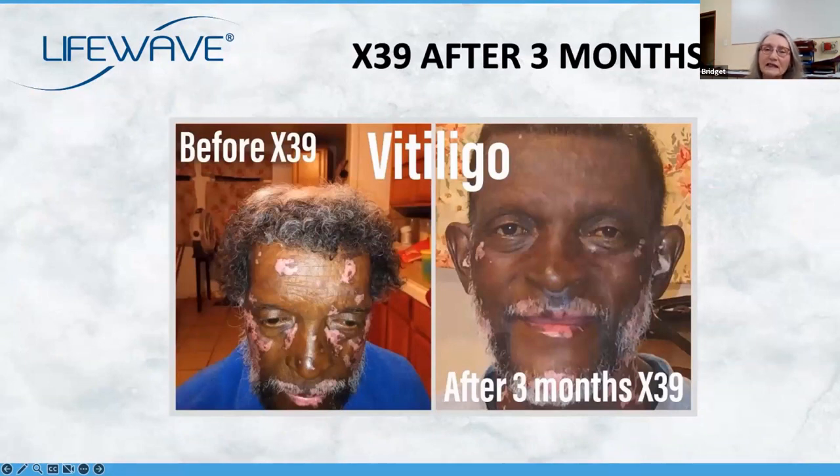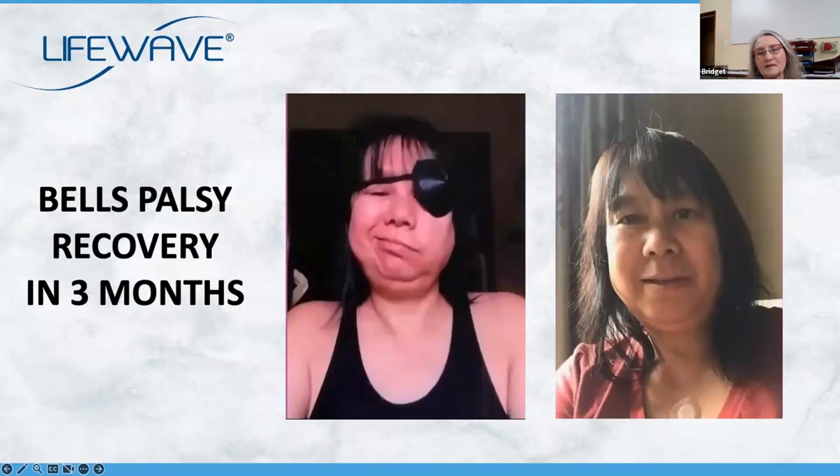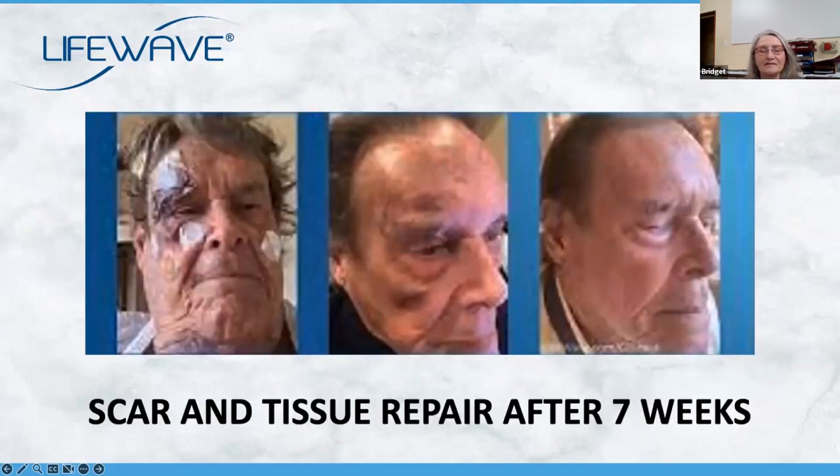This gentleman had a skin problem — you can see on the left he was full of patchy marks all over his face. But after three months, he's clearly seeing an improvement in his condition. Bell's palsy — apparently quite painful because you can't really smile, your muscles are so stiff. And this lady after three months virtually looks normal again. This gentleman is not young and is actually wearing three patches on his face — he must have had a terrible fall. But the repair of his tissues and scar tissue after seven weeks for an older person is phenomenal.